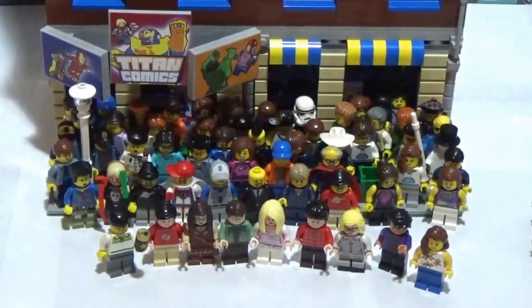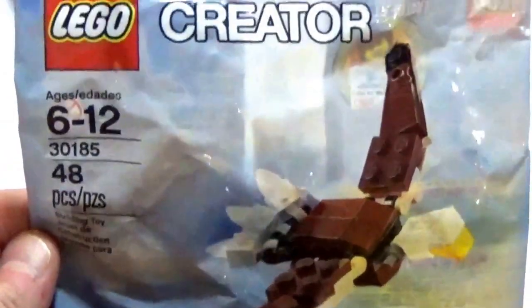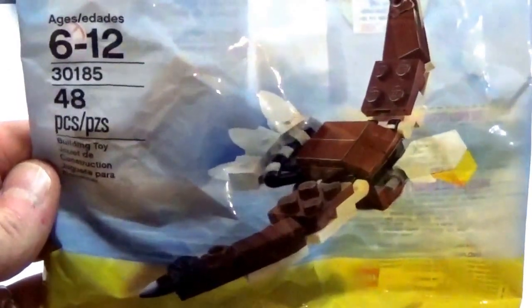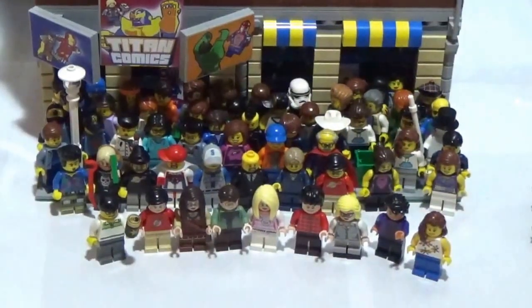So that is two of the Creator Eagle poly bags. I think he had two, or maybe more than two, but I did pick up two of those. One and there's two.